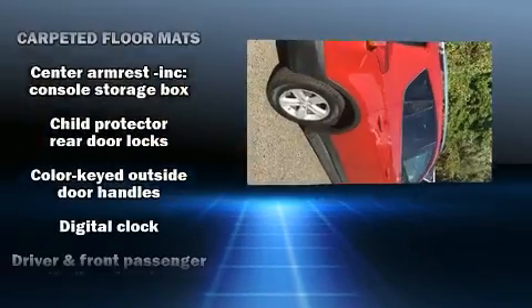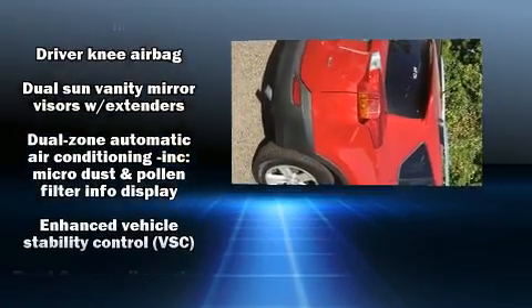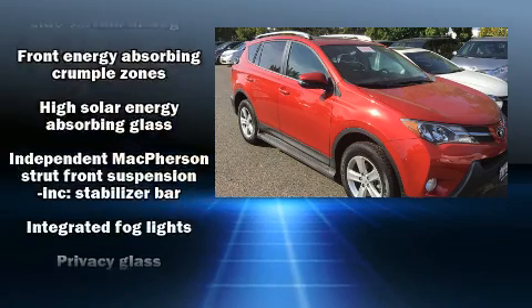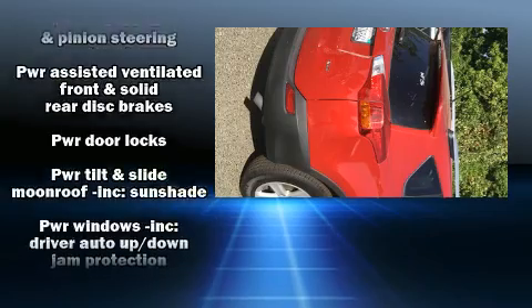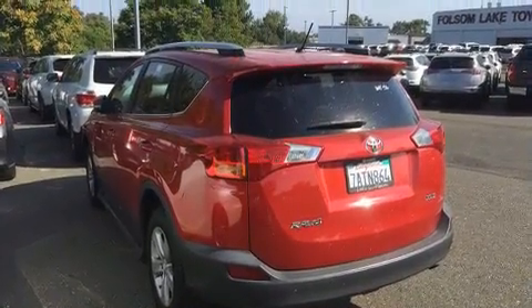Four-wheel disc brakes with ABS and electronic stability control ensure solid grip on the road surface no matter how challenging the driving conditions. This vehicle has achieved certified pre-owned status, having passed Toyota's comprehensive certification process.